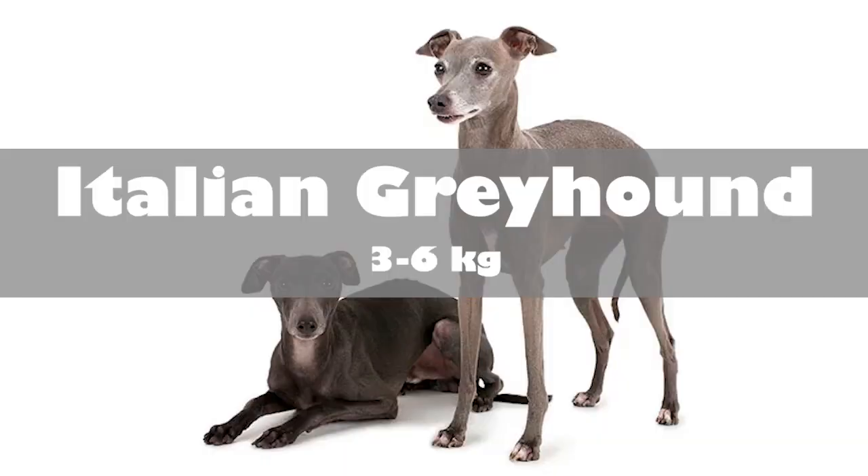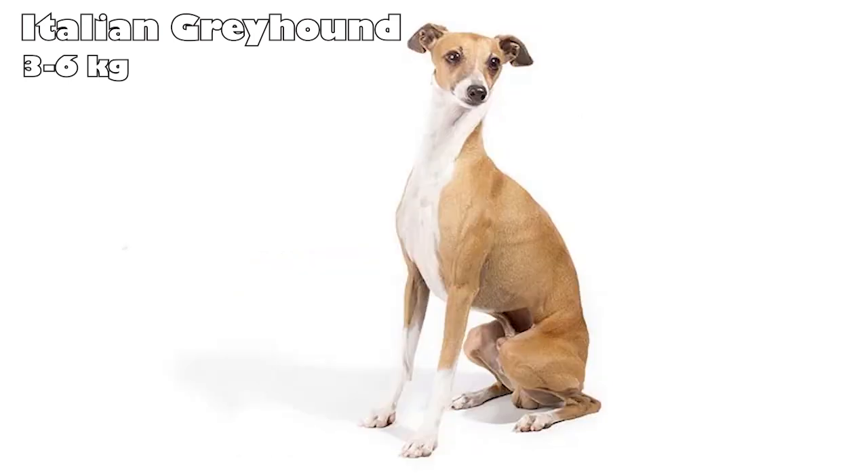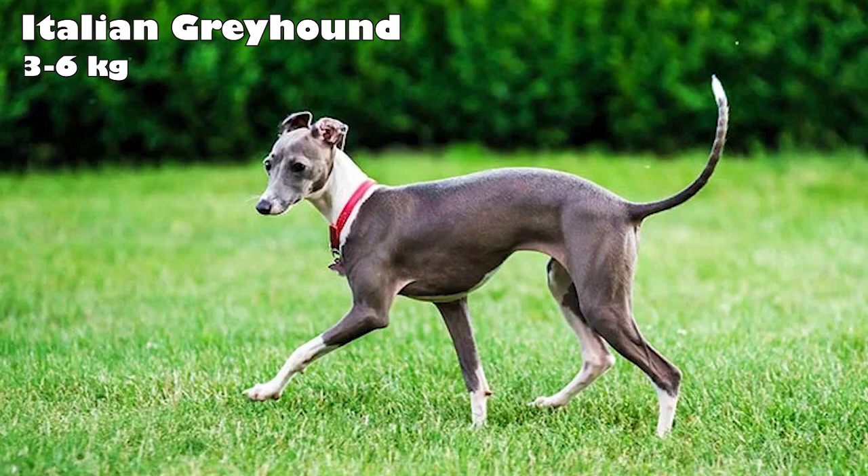Italian Greyhound. While they may look delicate, these dogs are swift and hardy. It's believed that Italian Greyhounds were bred as noble companions about 2,000 years ago, in an area that's now Greece and Turkey. These dogs are true Greyhounds in miniature. They are alert, playful, and affectionate companions. Italian Greyhounds would much rather be in your lap than left alone. They're very smart, but these small dogs are sensitive and can be stubborn.